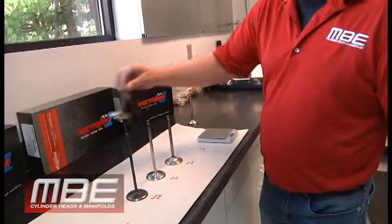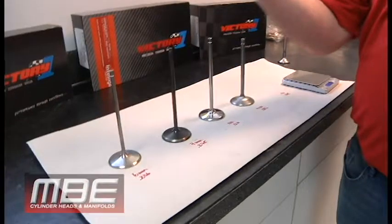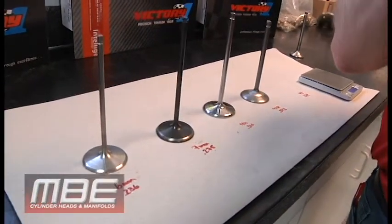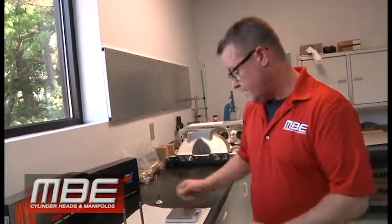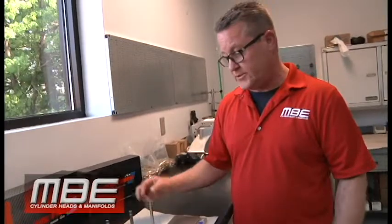It goes back to the same thing we've shown in our valve train videos: we want to control the loft of the lifter, and with weight we can do that. Not only do we save weight in the valve — when you run a smaller stem, you run a smaller lock, smaller springs, smaller retainer, so all of it gets lighter and lighter, failures get less and less, and you're able to run more RPM without failures. I hope this is a decent explanation of valve stem 101 and why the sizes have evolved to what they are today. Thank you very much.